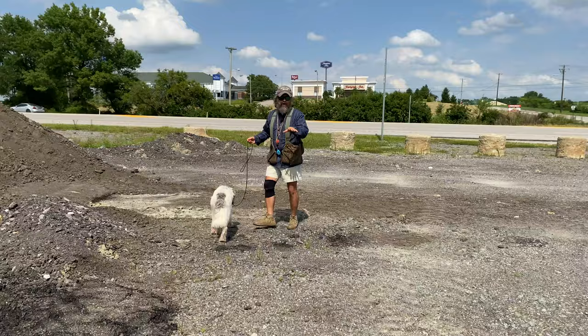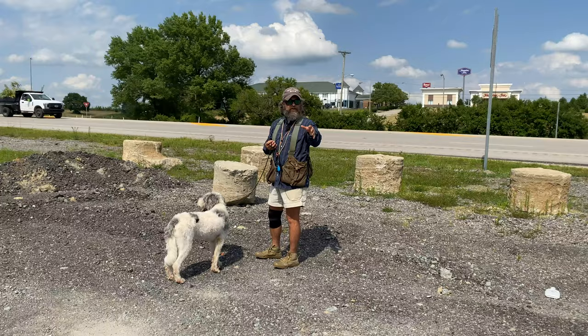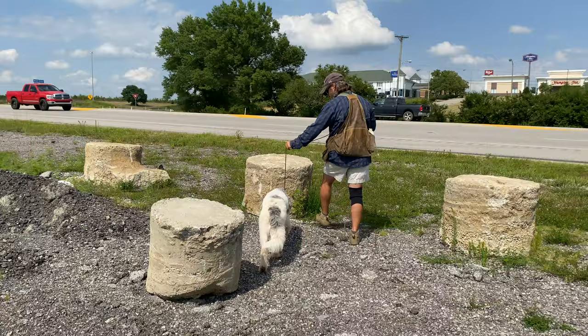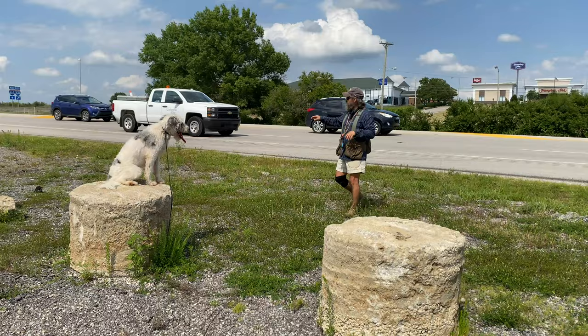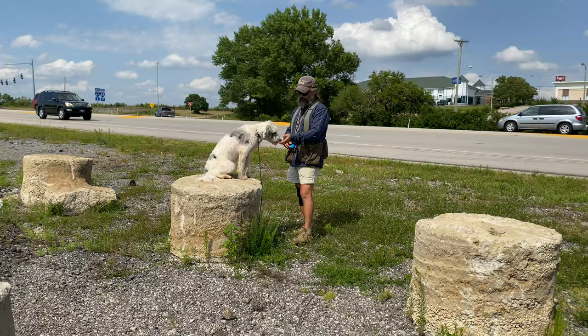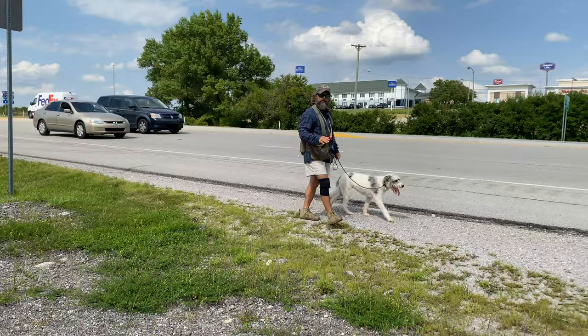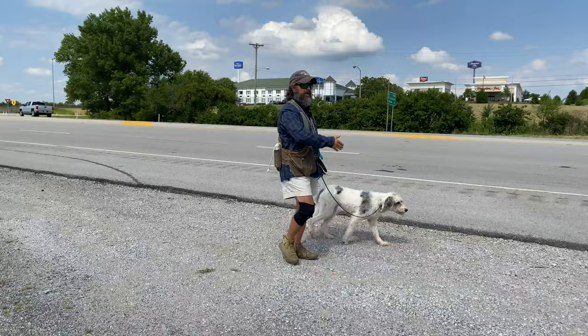Advanced training is just basic training done well. Ella just displayed quite a bit of physical skill and obviously understands my vocabulary. Now we're going to go right over to the road and see if under a super high level of distraction she can hold things together. Sit — stay. Here I am right by the road, the dog's staying, she understands the vocabulary, she's able to focus under high distraction. I'm going to come back and give her a little high-value treat because I appreciate that.